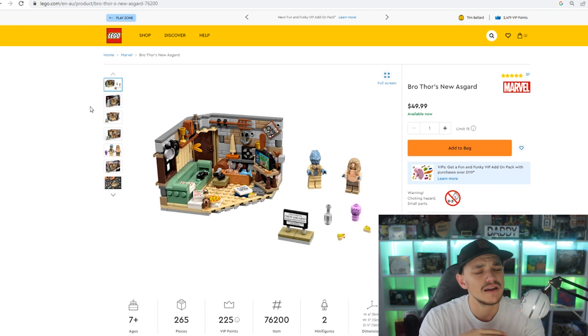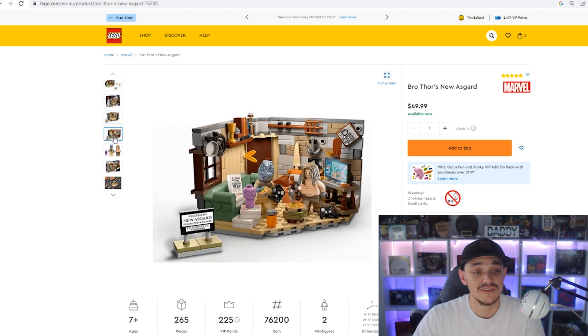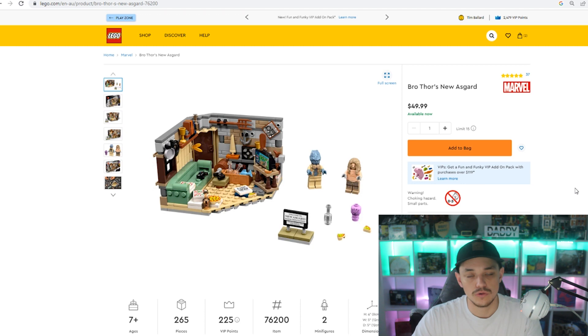The next one on the list, which I don't think I've mentioned on this channel before, is Bro Thor's New Asgard, set number 76200, 265 pieces. It has two minifigures — Korg and Bro Thor. It's part of the Endgame movie, which is one of the highest grossing and most popular Marvel movies of all time. It's that iconic scene where they're playing Fortnite and we see Thor for the first time looking fat. It retails for $50 here in Australia, but I picked them up for about $30 at Target a few months back — better than 20% off.